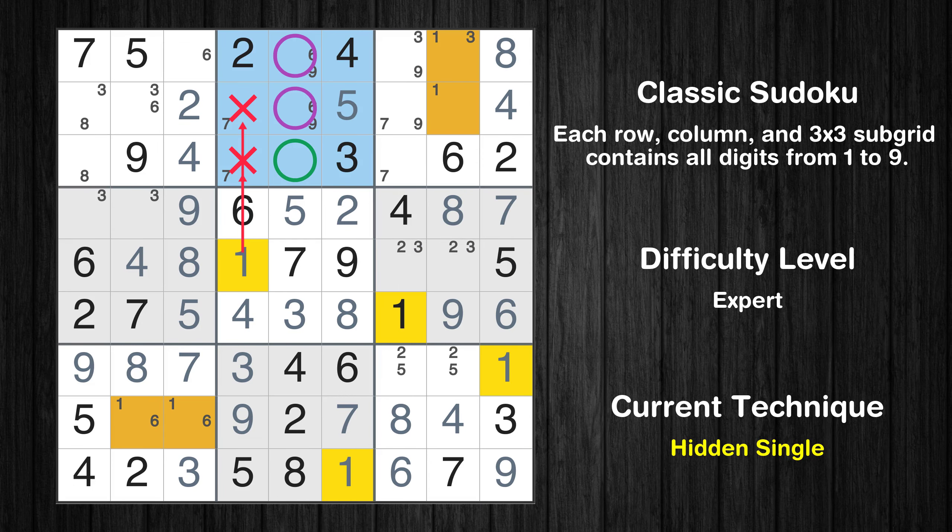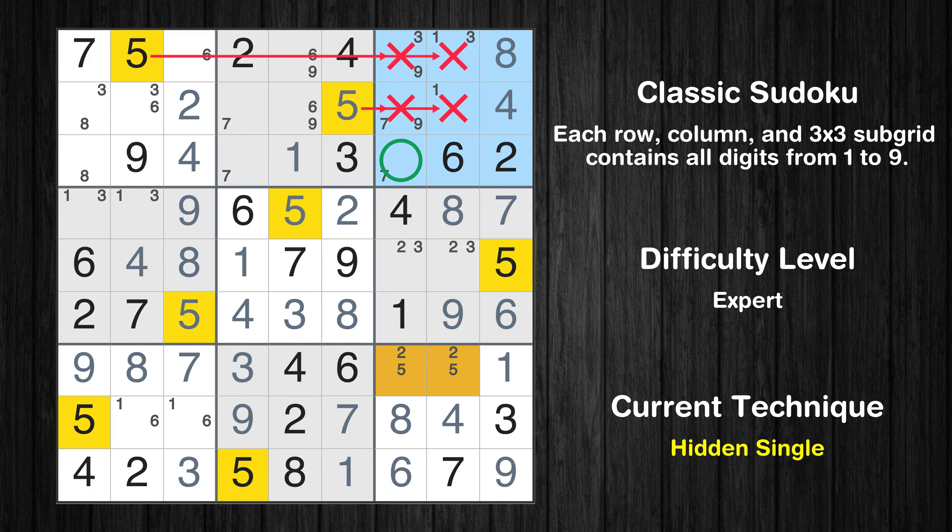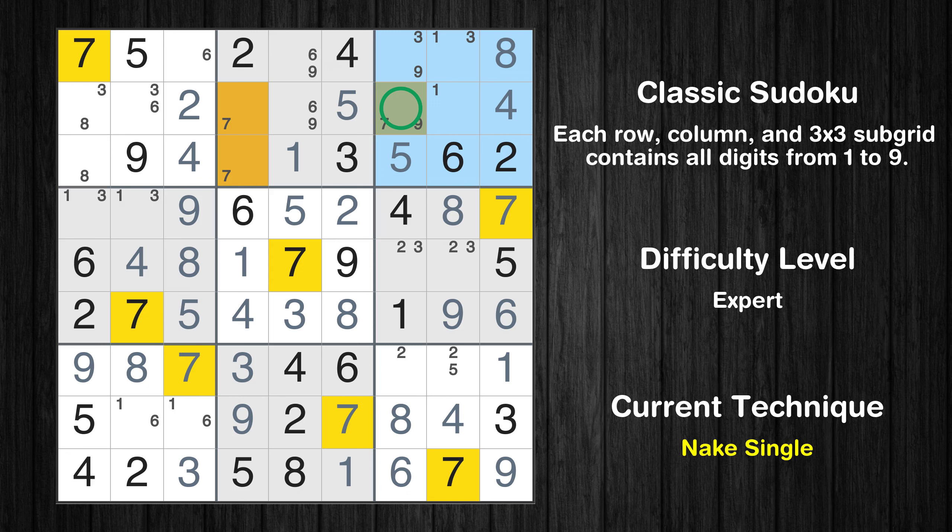In the second block, the number 1 can be directly placed. Only two positions left in the fourth box where value 1 can be placed. In the third block, the number 5 can be directly placed. Only one position left in the third box where value 7 can be placed. Only one position left in the second box where value 7 can be placed.